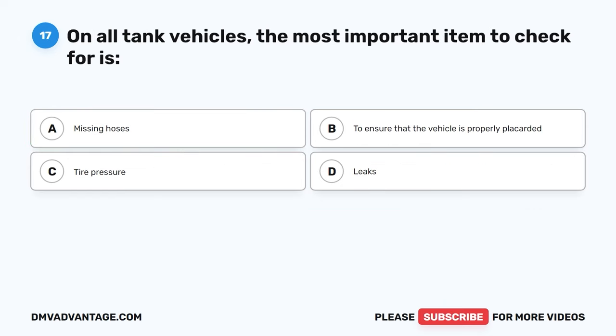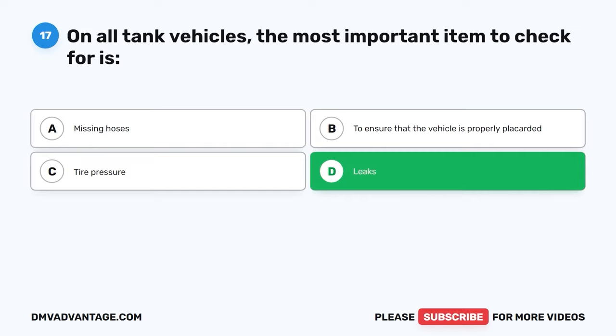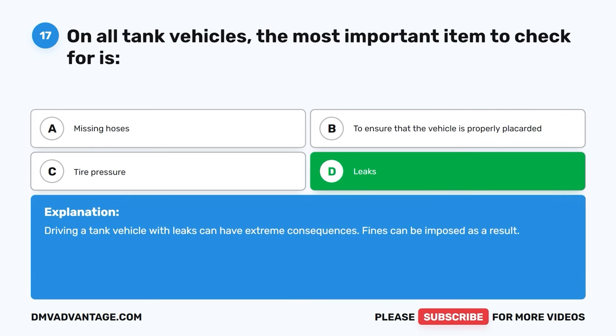Question seventeen. On all tank vehicles, the most important item to check for is: A, missing hoses. B, to ensure that the vehicle is properly placarded. C, tire pressure. D, leaks. The correct answer is D, leaks. Driving a tank vehicle with leaks can have extreme consequences. Fines can be imposed as a result.